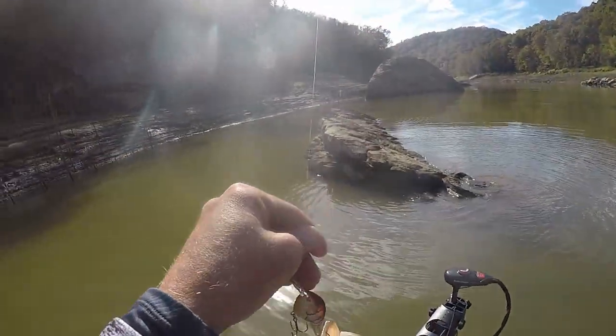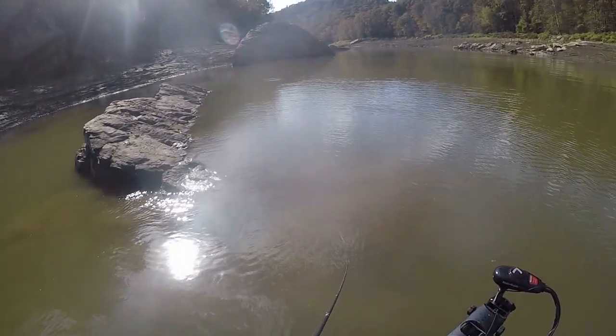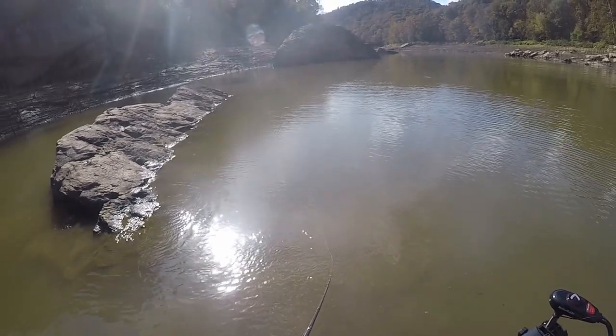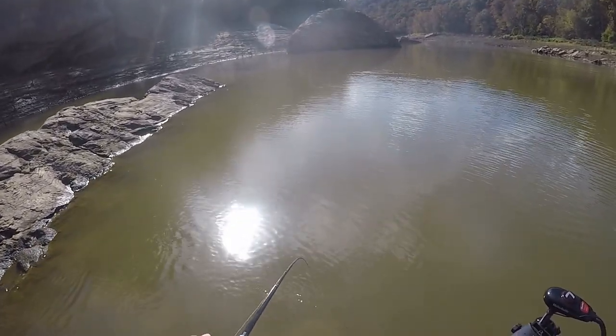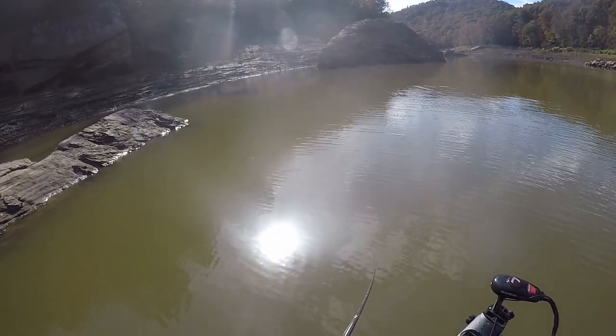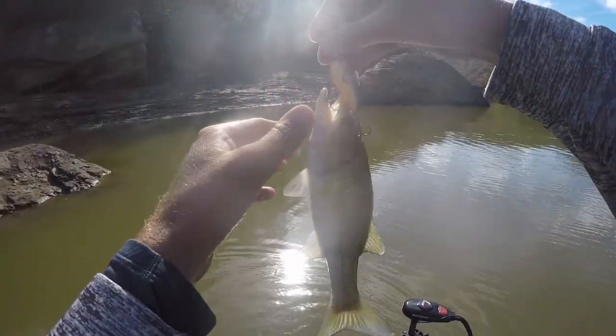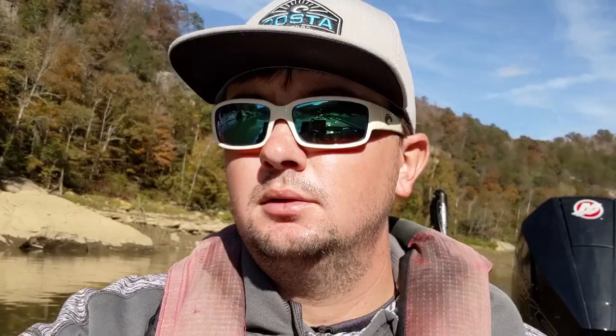It's a small one but it's a largemouth. All these rocks — big old rocks everywhere — and then I'm on my side image and I can see them all under the boat. I just drove over one that was two feet under the surface. Kind of scared me.